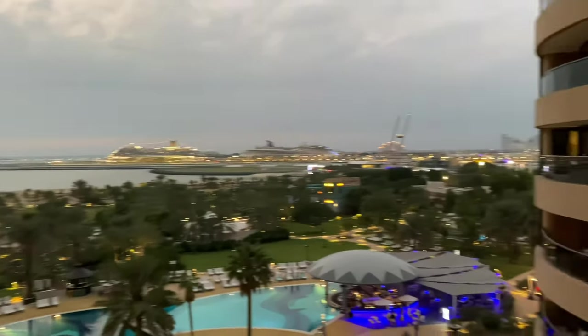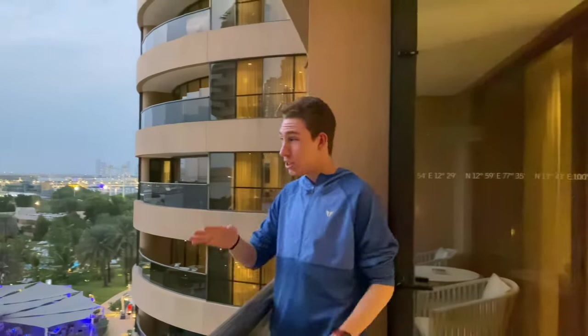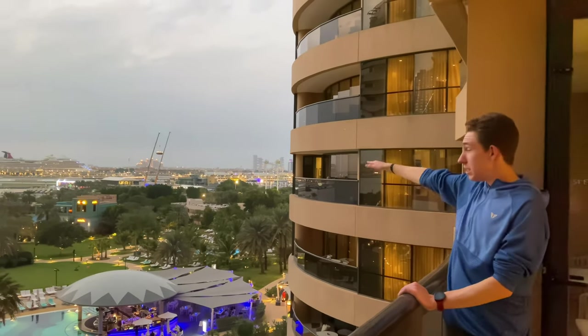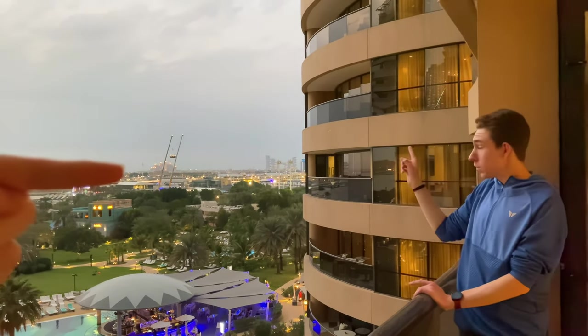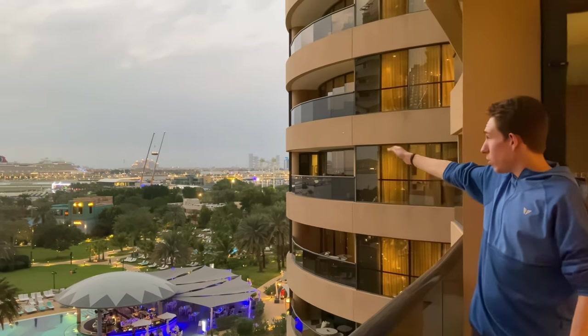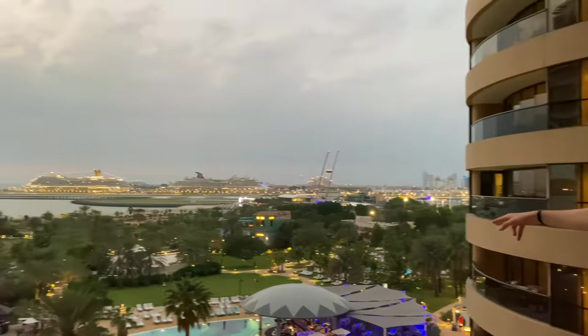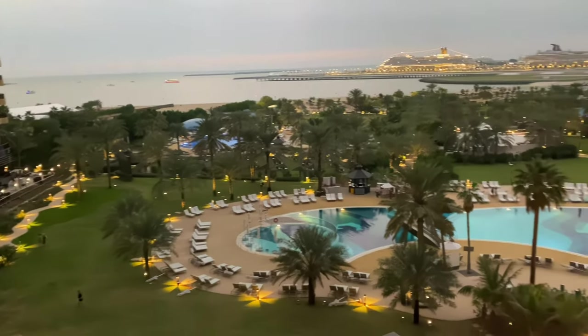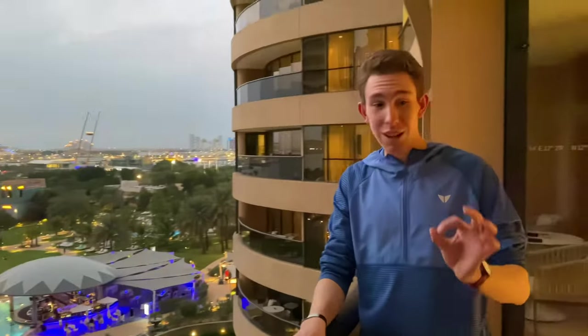Here's the balcony. This hotel has three different pools - we haven't experienced them yet but we're excited to. Way out there we've got Atlantis in the distance, at the end of the Palm. We can only see part of the Palm, but we'll be at the St. Regis and the W over there for the next two nights. This is hotel number four out of six of the most luxurious Marriotts in Dubai.